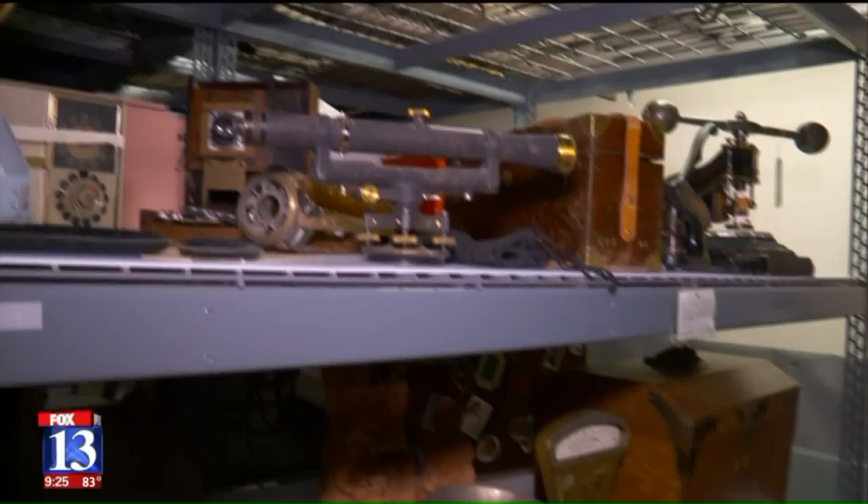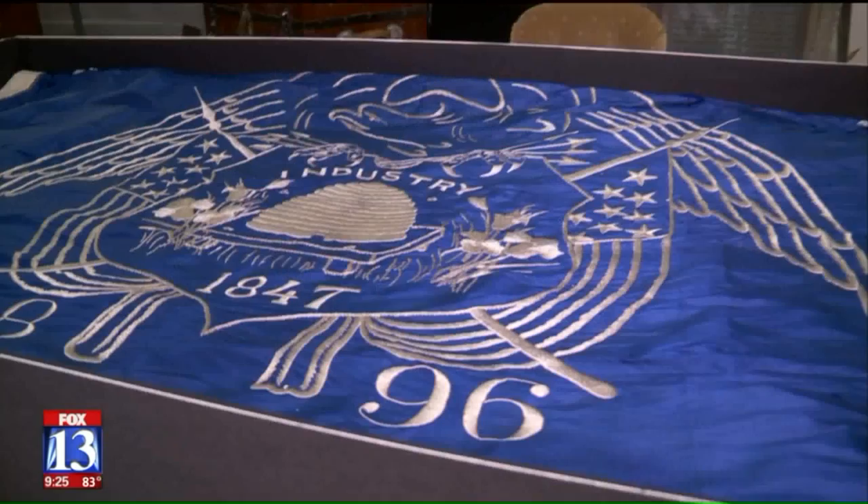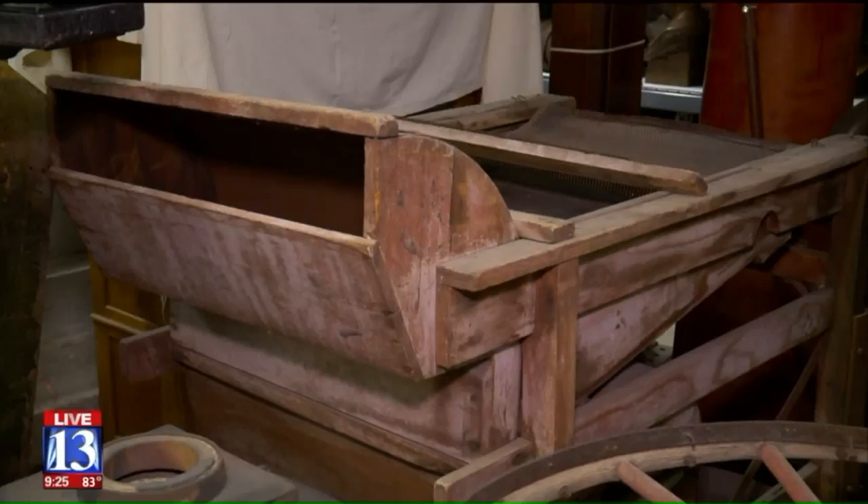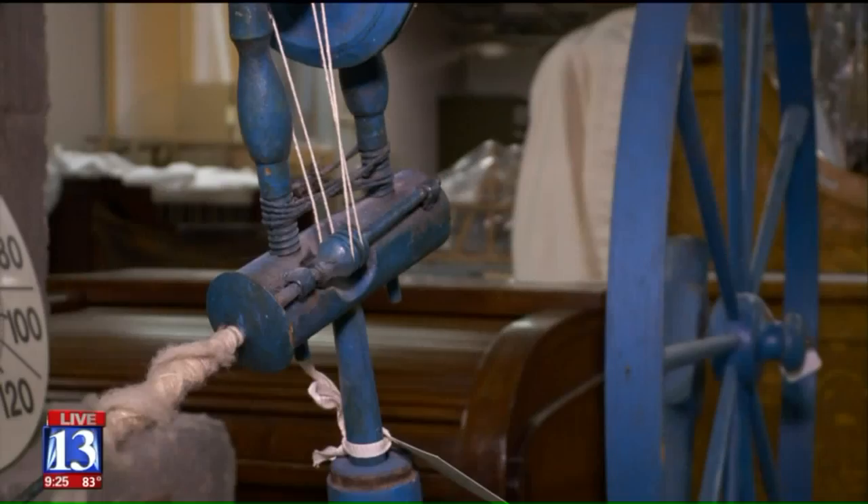This is the first state flag of Utah, done with Utah silk. Early Mormon settlers grew mulberry trees to harvest silk from actual silk worms, so fine textiles like this could be made by people like Agnes Fresnelius, a Swedish immigrant. Agnes lives on in this flag.